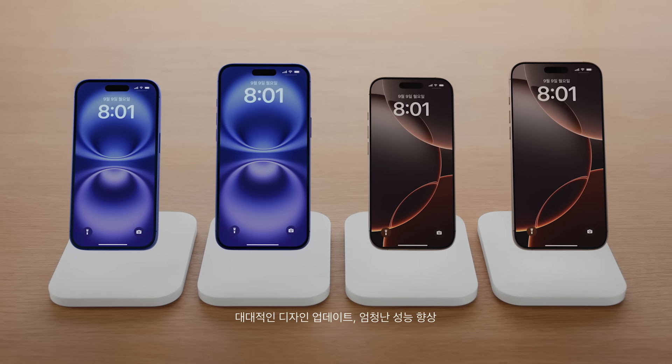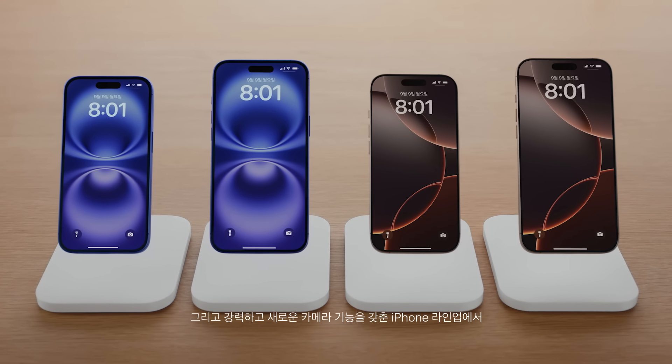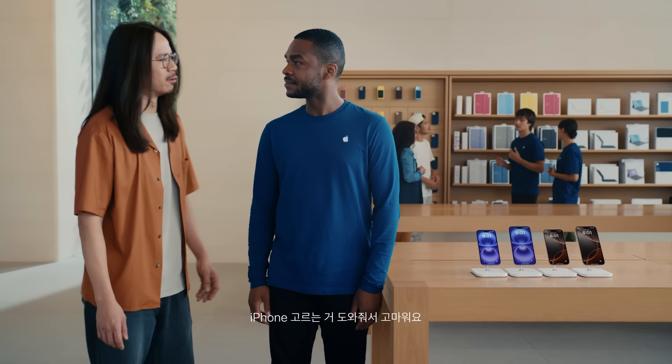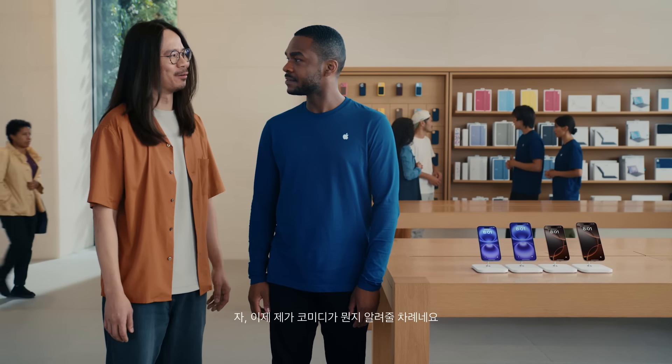That's the exciting news about iPhone 16, iPhone 16 Plus, iPhone 16 Pro, and iPhone 16 Pro Max — with their huge design updates, massive leaps in performance, and powerful new camera features. There's sure to be an iPhone that's right for you. Thanks for watching!